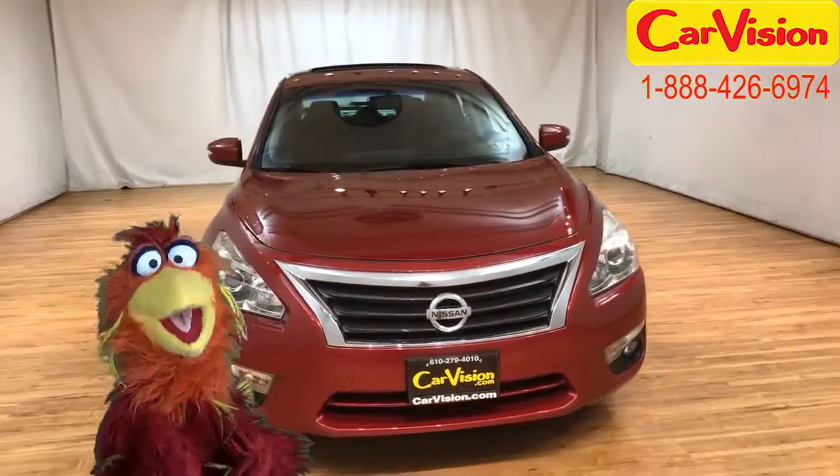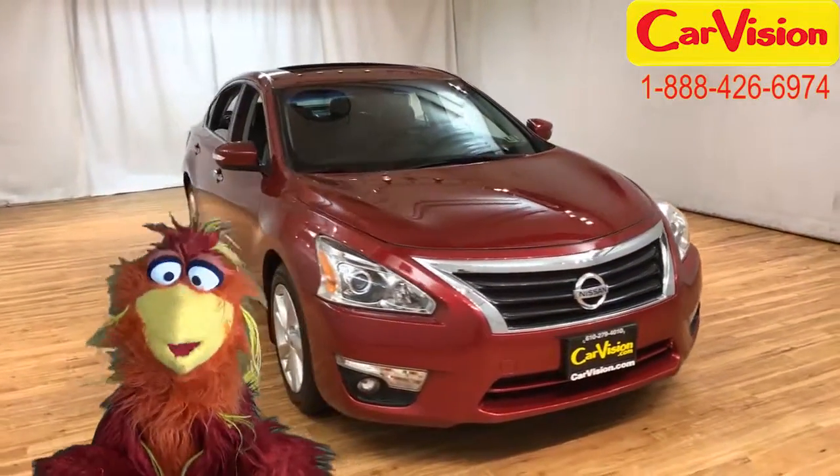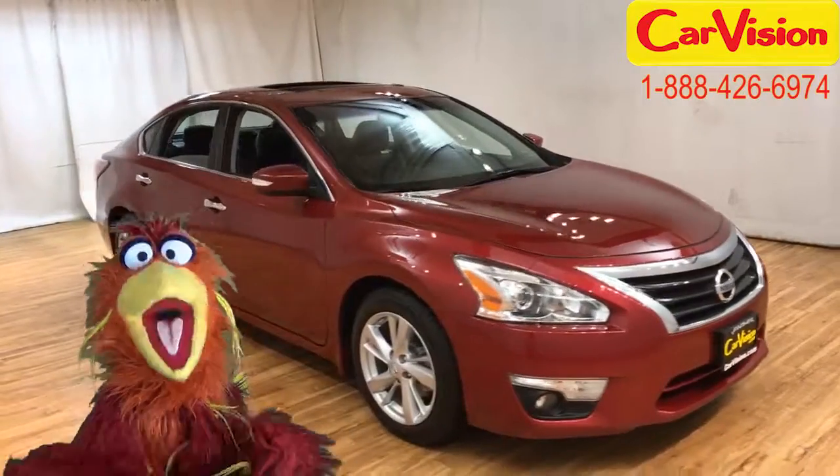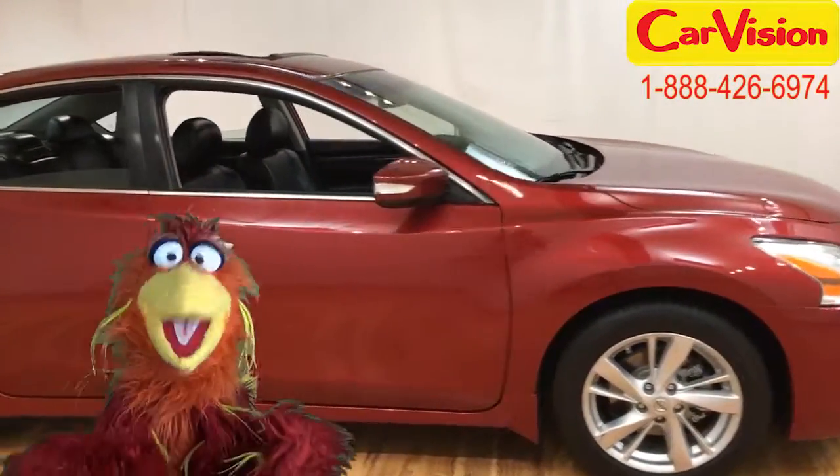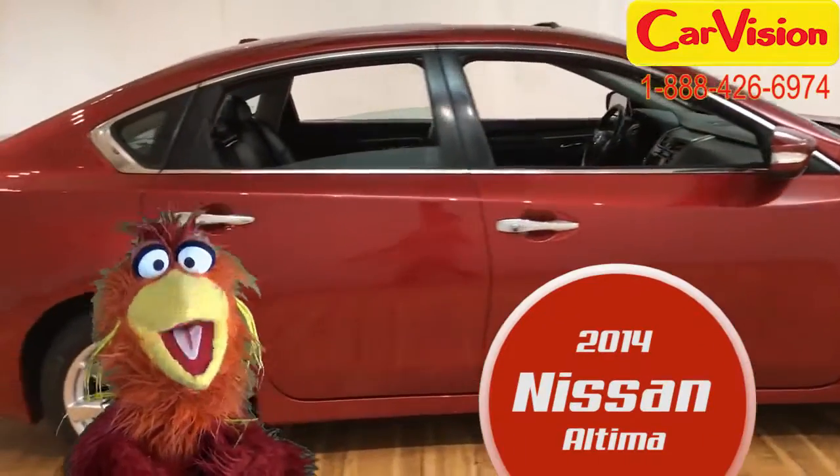Oh hi! Felix the Phoenix here again for CarVision.com. Oh wow, have I got a car to get excited about today! It's a 2014 Nissan Altima.